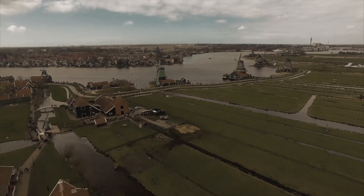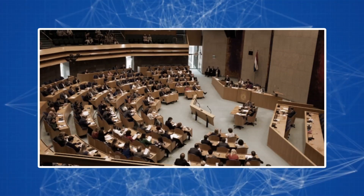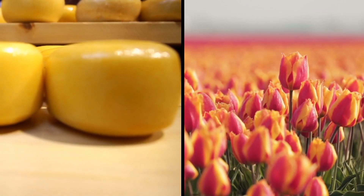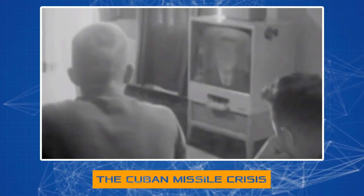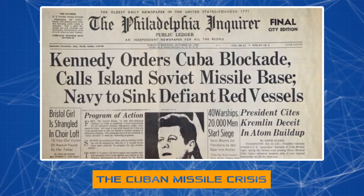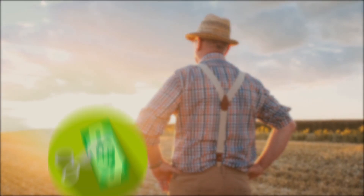It all started almost 50 years ago when the government set a course to support the development of agriculture. Before this, the industry was owned by farmers and had little government control. Some historians believe the change was driven by visionary politicians who saw huge prospects in this sector. Others believe it happened because Dutch tulips and cheese had long been known all over the world. Some also believe that after the Cuban Missile Crisis, the government decided to increase its food supplies.